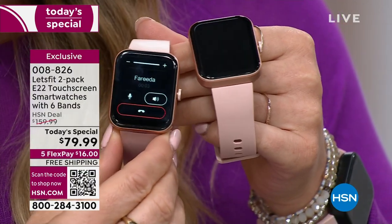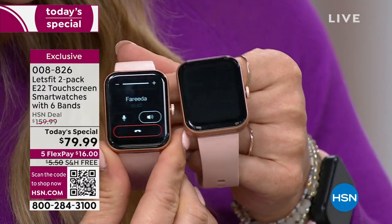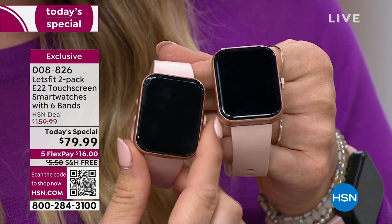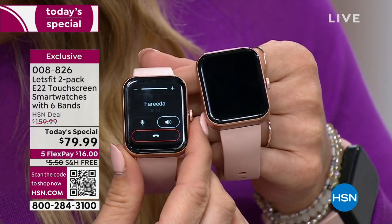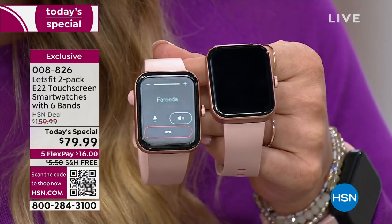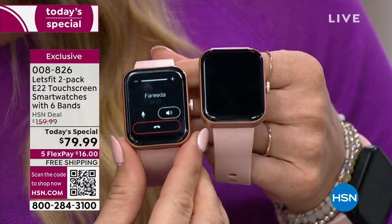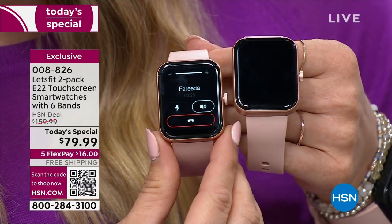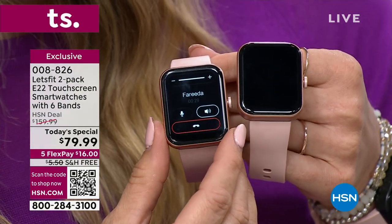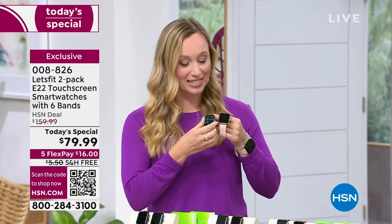'Hello? Hey, Farida. It's Stephanie. I'm calling you from my smartwatch.' 'That's so cool. I'd love to be able to get that when I'm running my errands.' 'It's the Today's Special — this is the only place you can get it.' 'I'm going to get one and give to my daughter.' How convenient is that — to be able to make and take calls right from your wrist? It does so much more than that.